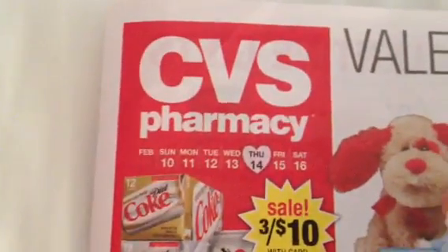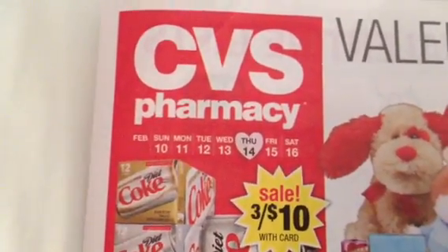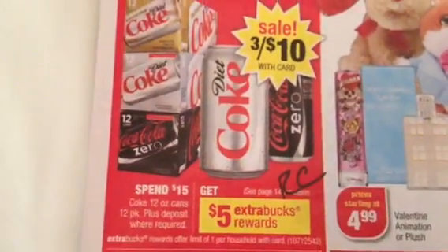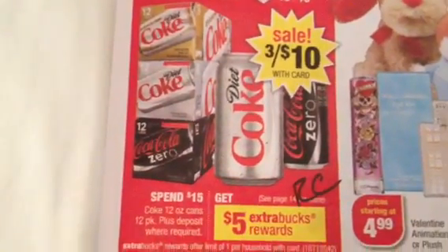I did look ahead online for the next two weeks, so everything I'm talking about is either going to be in next week's sale ad or the week after when I say it's going to be coming up. First thing is the Coke promotion — Spend 15, Get Back 5, and on sale for 3 for $10. We're going to see another Coke promotion in the next week or two for Spend 15, Get Back 5.